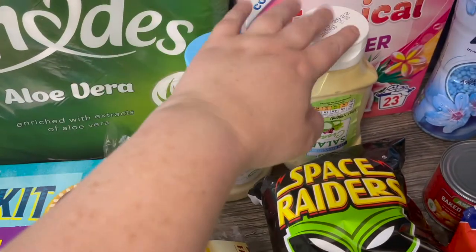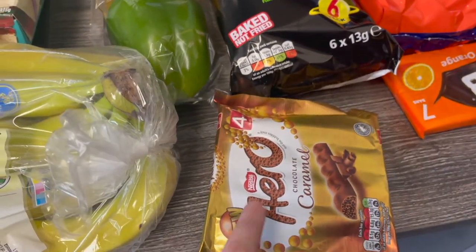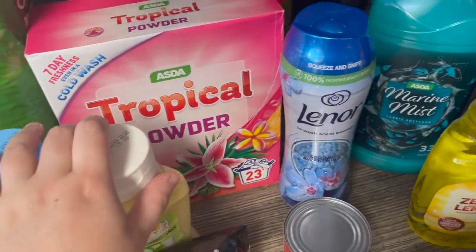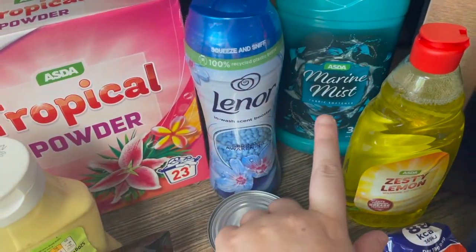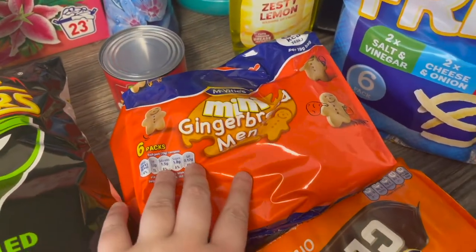We've got some mayonnaise and some salad cream. Some space raiders. We've got these — they're aero caramel bars. A tin of baked beans. We've got some tropical powder. We've got the Lenore scent boosters. We've got some fabric conditioner. Some zesty lemon washing up liquid. And we've got some gingerbread men for snacking on.